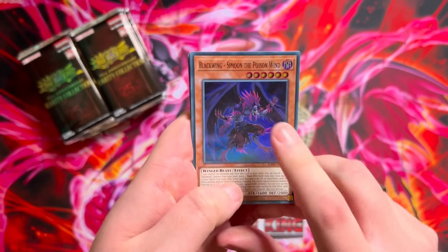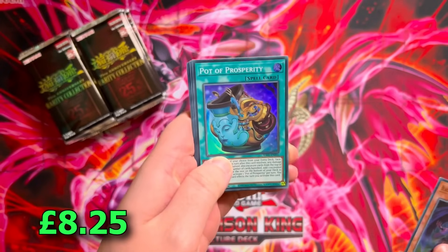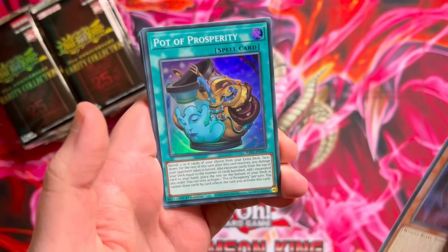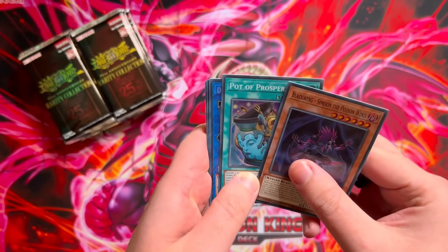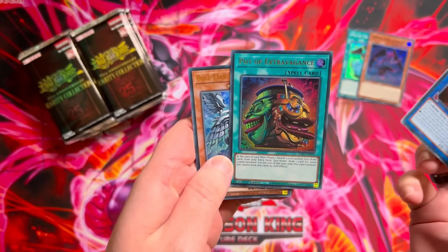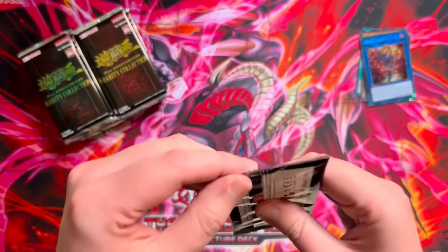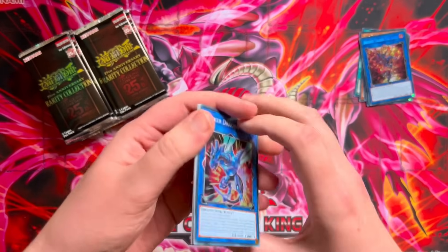Pack one: Blackwing Samoon the Poison Wind, Pot of Prosperity super rare in our first pack — hell yeah! Our two Konami boxes didn't have a single Pot of Prosperity, so nice to finally pull it. We have a Decode Talker Heat Soul secret rare, Pot of Extravagance, and Abyss Dragon. No special rarities in that pack but we did get a Prosperity, which is very nice. Then Striker Dragon super rare, another Decode Talker Heat Soul, Red-Eyes Flare Metal Dragon platinum secret rare, Flare Metal Dragon ultra, and ultra Summon Limit.